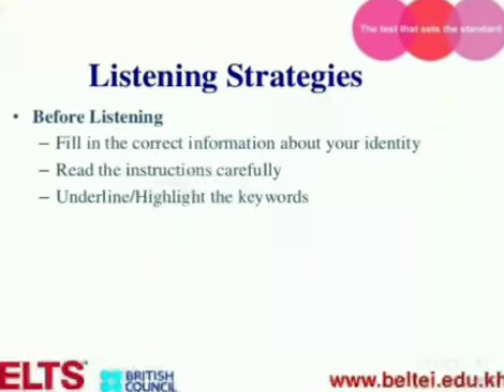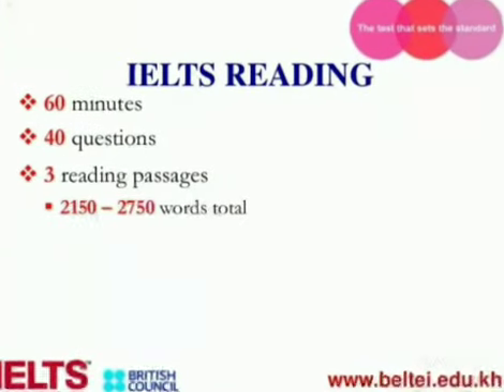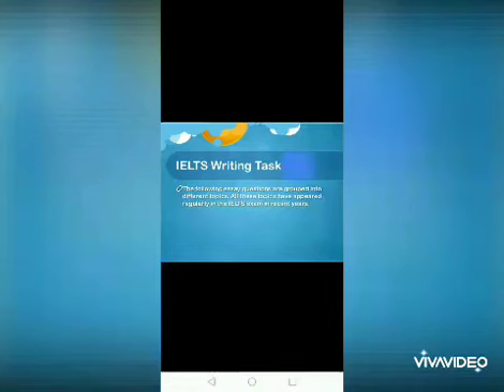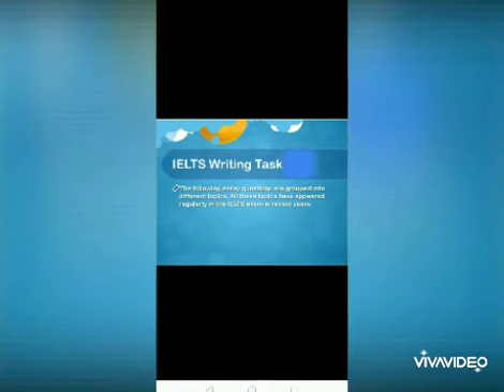Everybody knows that IELTS has four modules: speaking, listening, reading, and writing. British Council introduced this new online IELTS Indicator test for the welfare of the student. The aim is to help every candidate continue their education journey during this COVID-19 pandemic situation all over the world.